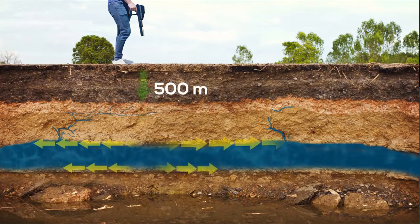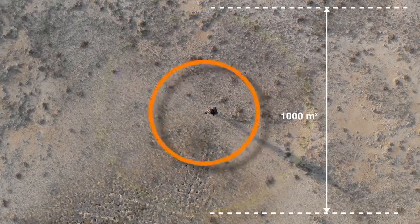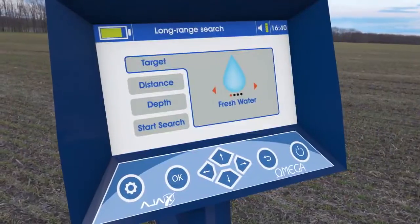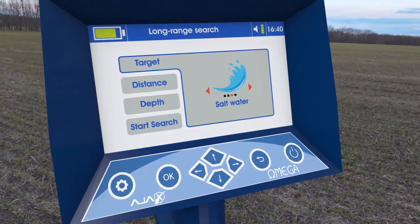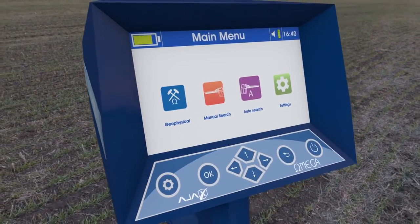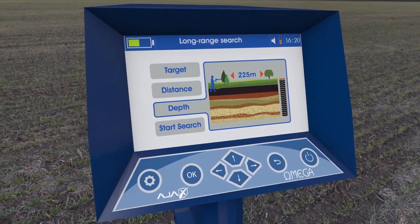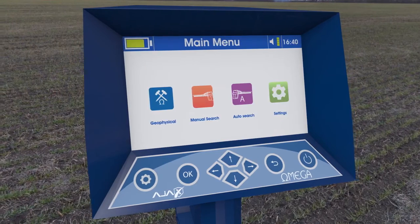Depth can be reached up to 500 meters underground, covering areas of 1,000 square meters. It can discriminate between discovered water types: fresh, salty, or mineral. The device operates with three advanced and highly accurate research systems. Its easy software enables you to reach the target accurately and quickly.